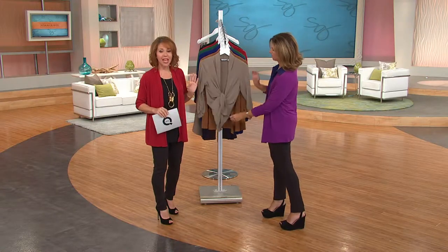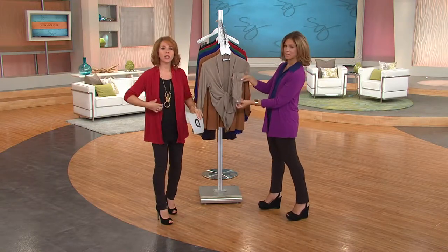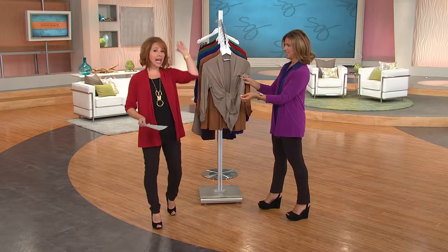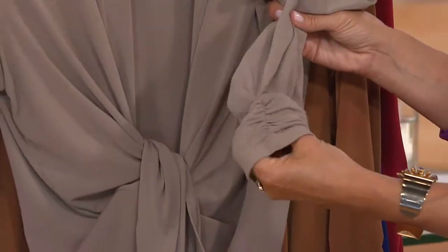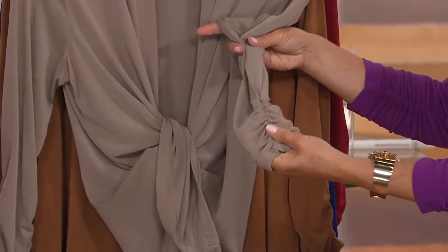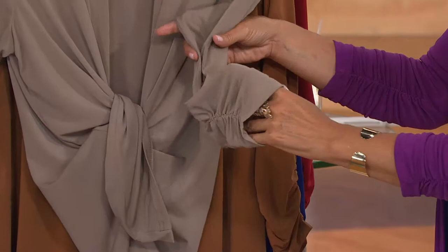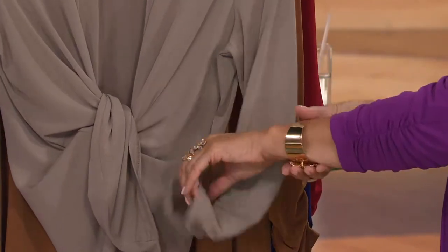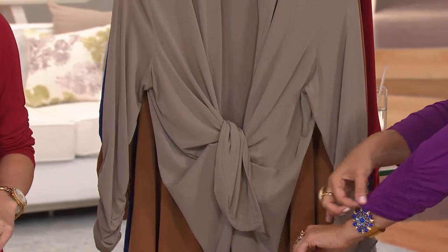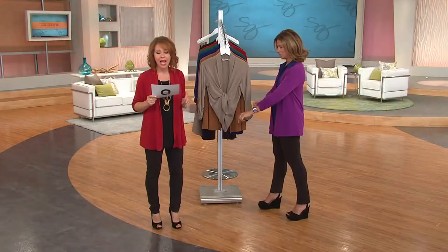Right now we have the liquid knit open front cardigan with the ruched sleeves — the cardigan I've been wearing even the last hour when I was talking about food. Looking at the beautiful details on this piece, this is the only order of the year — not of the season, of the year — that has just arrived. Caramel is the new color we added in this year.